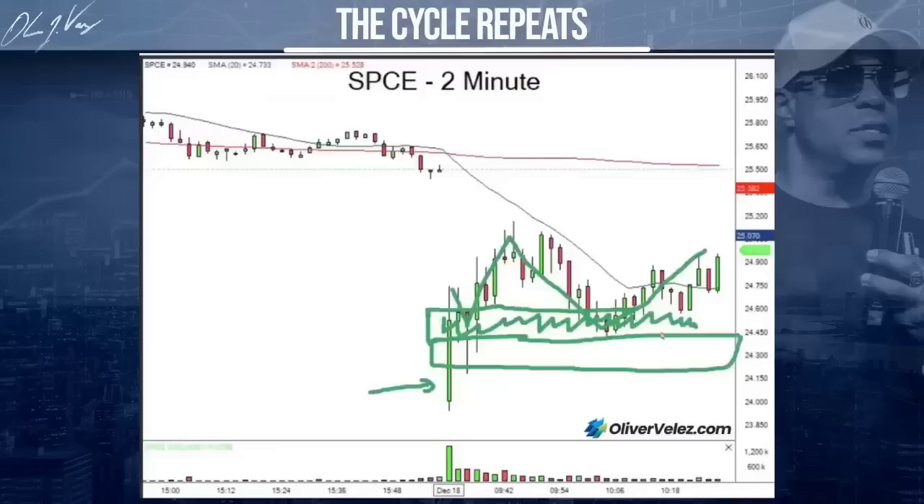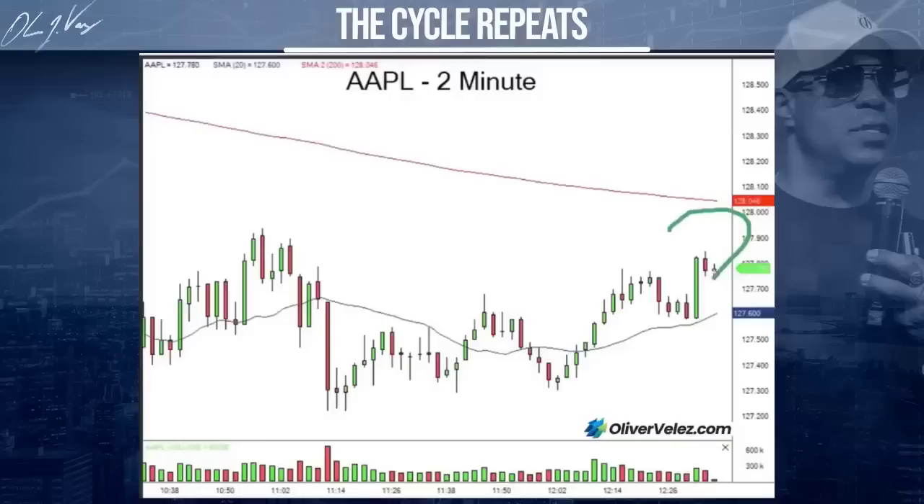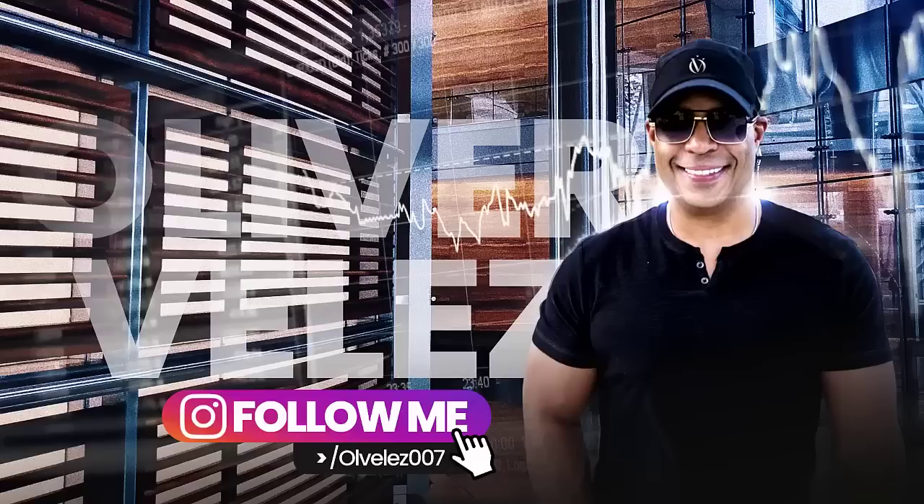Now we can take a look at Apple. What's the odds of a short here? What's the odds of that short working — high or low? Low. Not zero — don't say zero — but it's low because you're next to power. Is it impossible? No. It's just that's not going to be a high-odds one. Maybe two, three out of ten you might get.